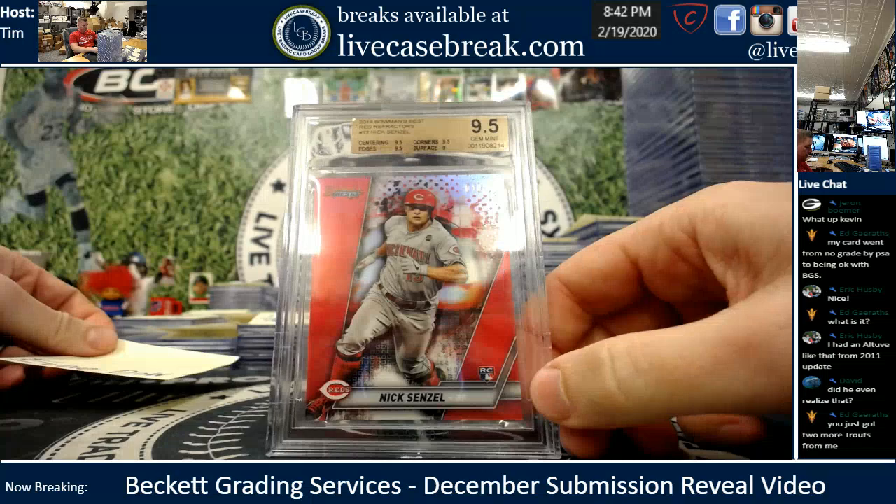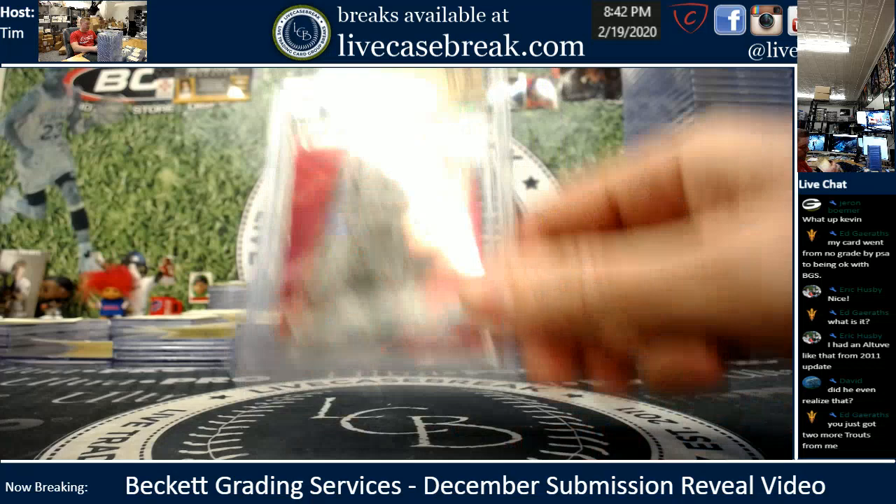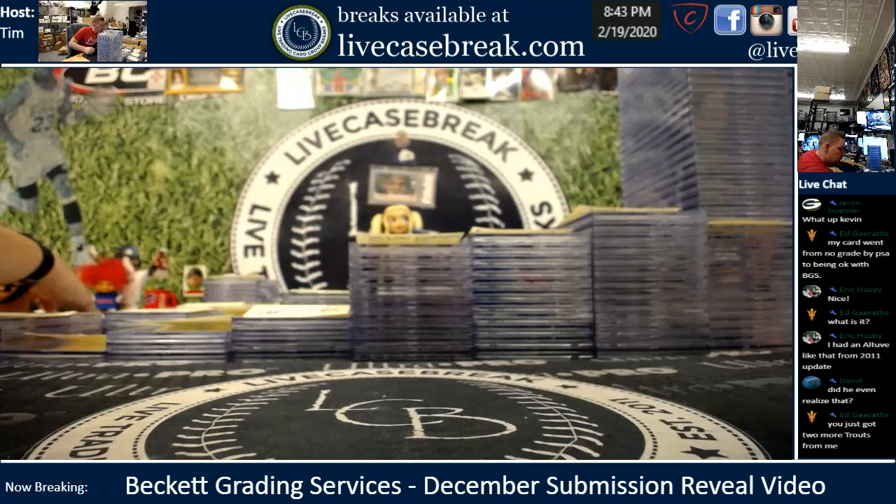Ernie, one card — beautiful Senzel red rookie. Nice gem, minimum 9 on the surface, gems around.